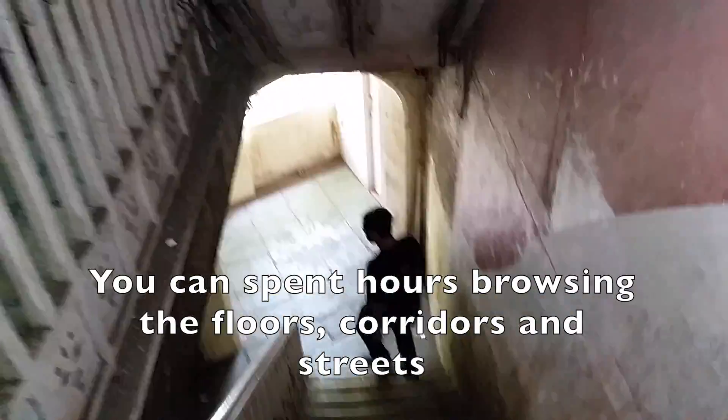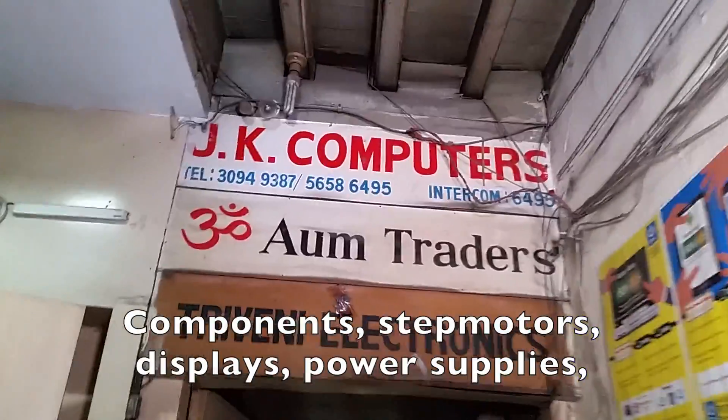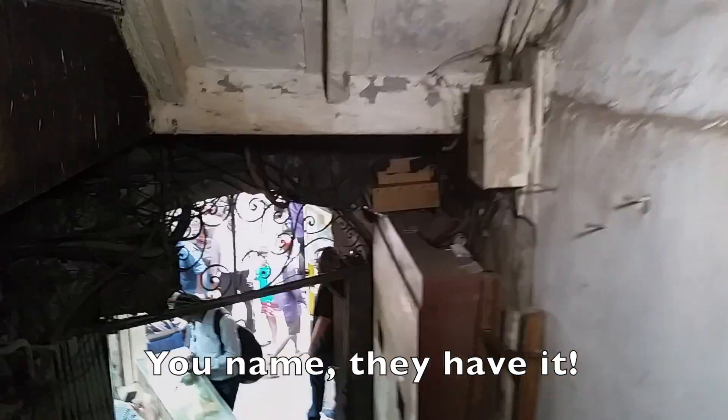You can spend hours browsing the floors, corridors, and streets, and discover many shops that have everything you look for — components, stepper motors, displays, power supplies, amplifiers, repairs, SMDs, IGBTs — you name it, they have it.